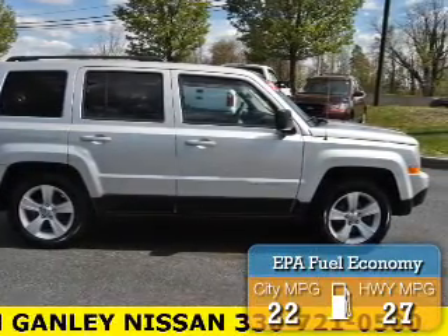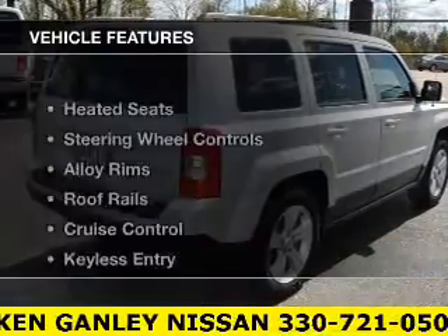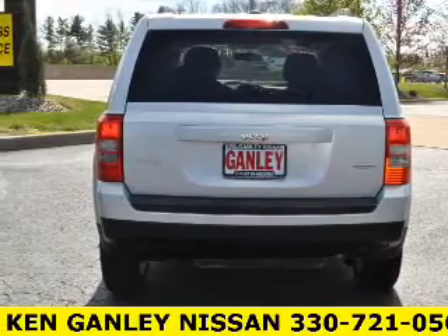Great fuel efficiency saves you money by requiring fewer trips to the gas station. The features include heated seats, steering wheel controls, alloy rims, roof rails, and cruise control.